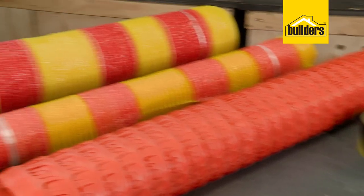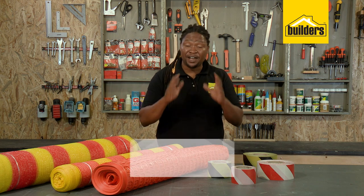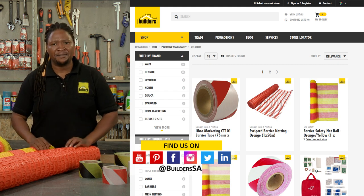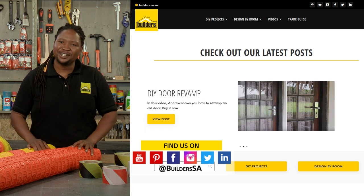Some great barrier options for whatever your needs. These are just some of the barrier solutions available at Builders. For more, visit in-store or shop online at builders.co.za. And for more videos like this, visit the blog on the website. Get to Builders. Get it done.